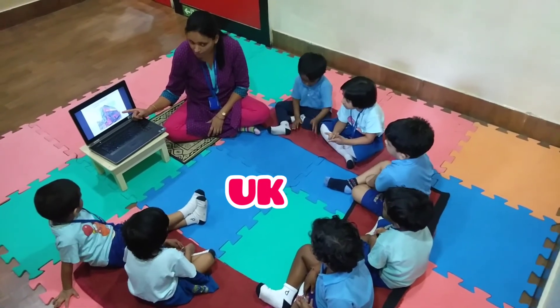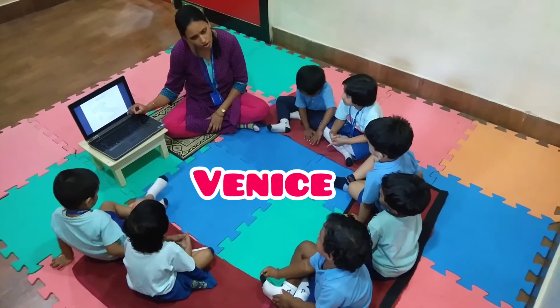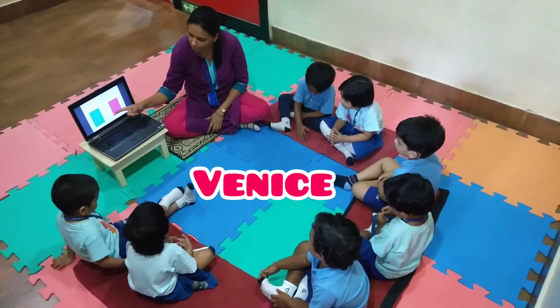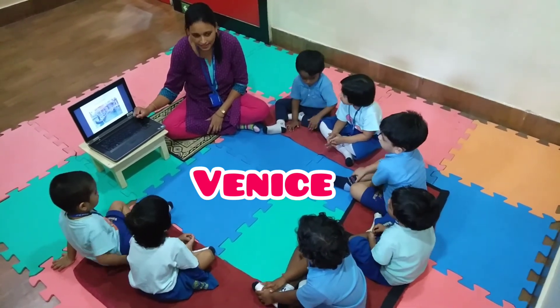What is the color of the bus? Here there is a small city called Venice, and in Venice we can see boats like this.